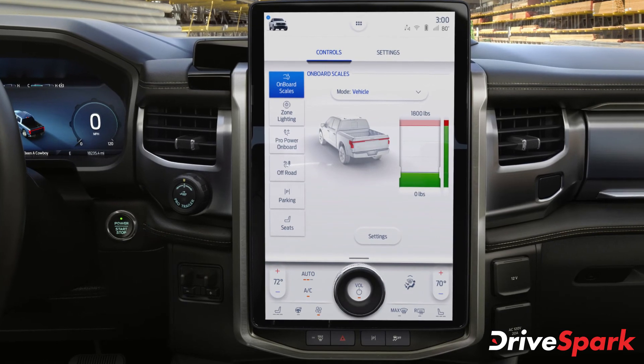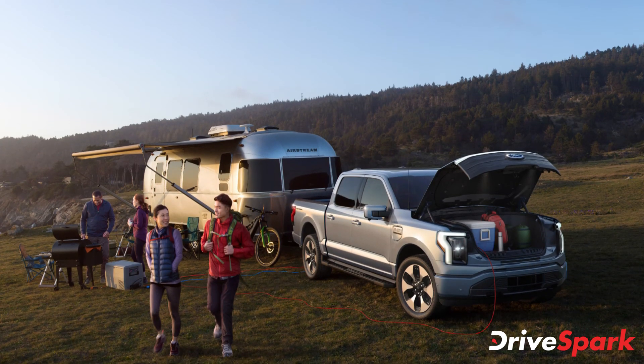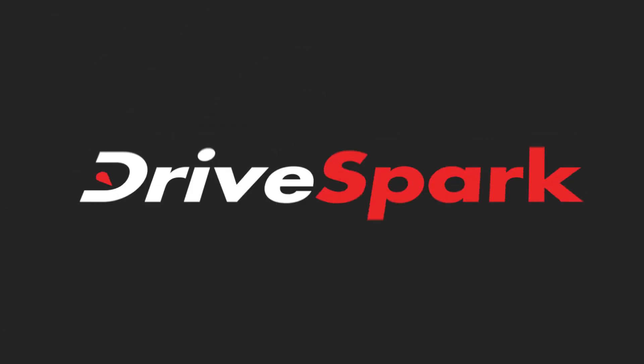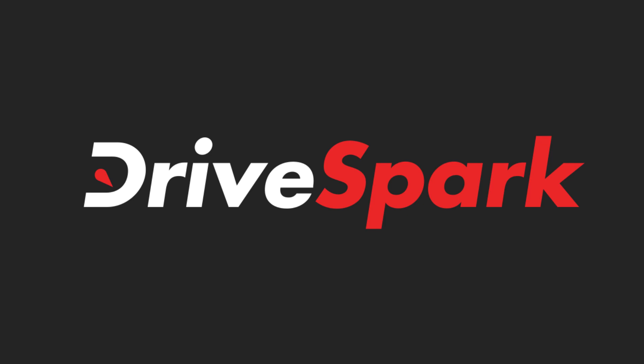Despite all these merits, Ford says that their upcoming all-electric F-150 will be surprisingly affordable.